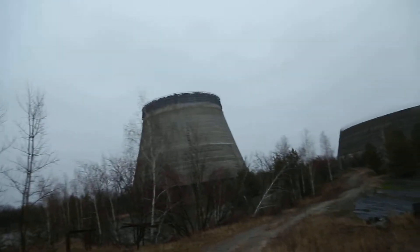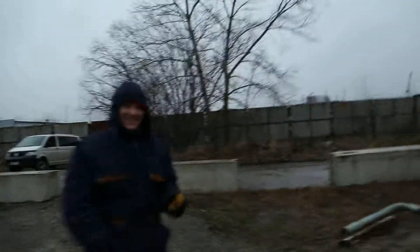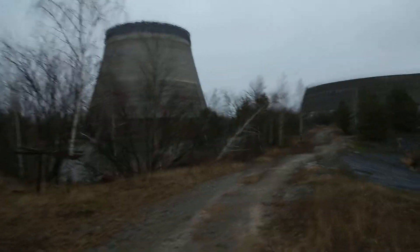Yeah, I'm keen. Here we go, let's go, comrade. Alright, let's go, comrade. Hello, we're here. Welcome back to ROLO.